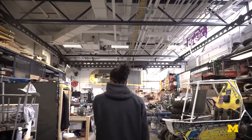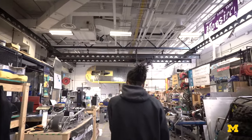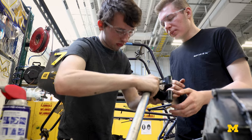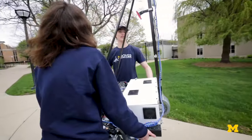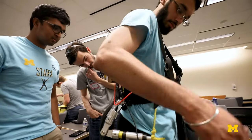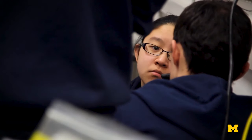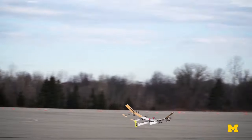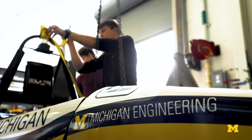This is the Wilson Student Team Project Center. It empowers student teams by providing a facility in which they can experience hands-on development and fabrication. It allows members to use a practical application of engineering. The Wilson Center provides groups with a unique opportunity to interact with one another, share ideas, and showcase their projects — like our solar car team, M-Fly, Baja Racing, and so many more.